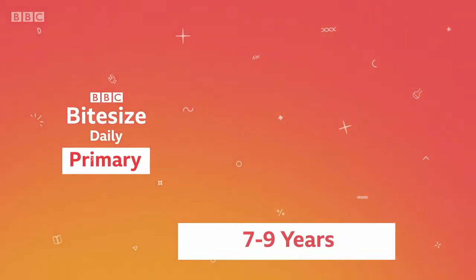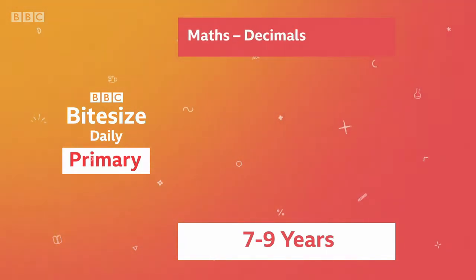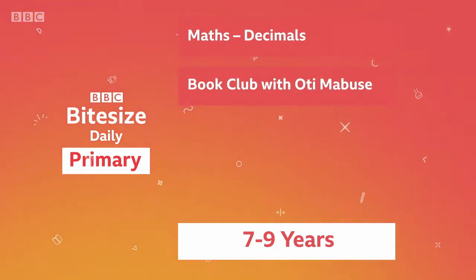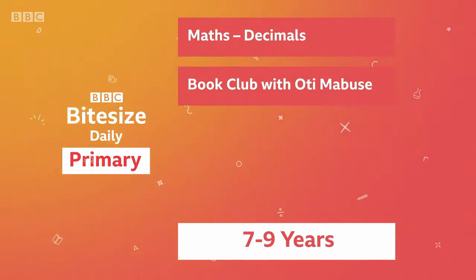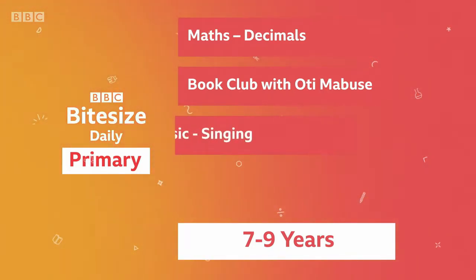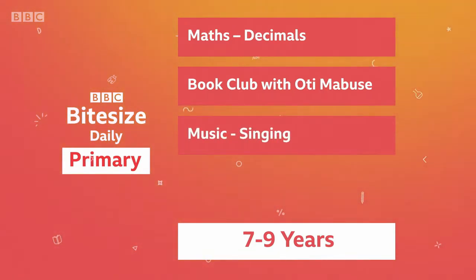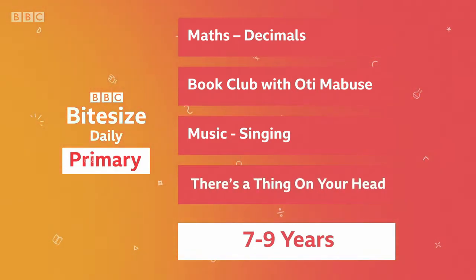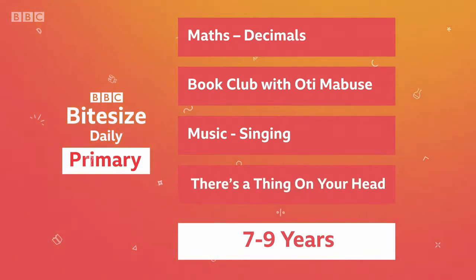Listen up, gang. We've got Supermovers, followed by Maths Fun, and we're throwing a decimal party with Miss Webb. My friend Oti will be reading another brilliant poem from our Book of the Week, Please Mrs Butler in the Book Club. We're back in the party spirit creating musical mashups, and we're finishing off with our favourite game — There's something on your head! Ready? Let's get started.